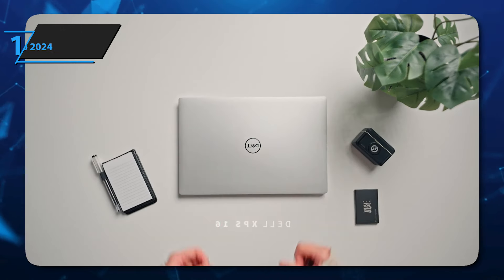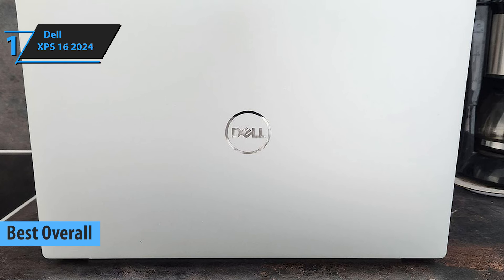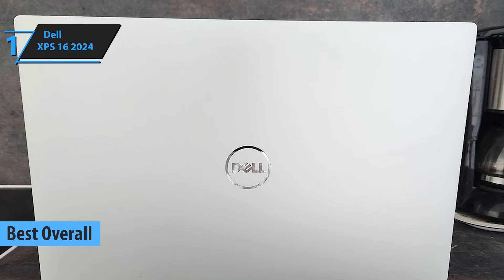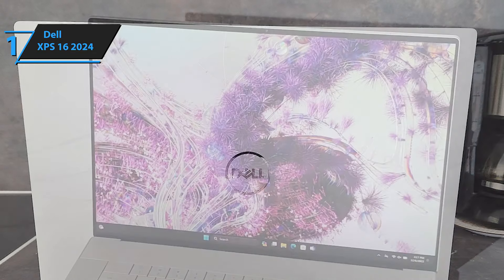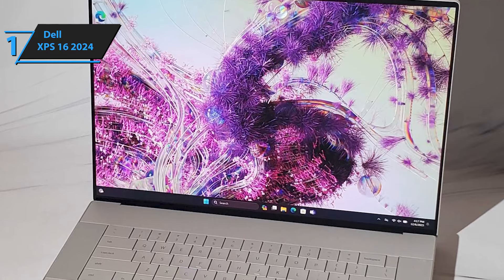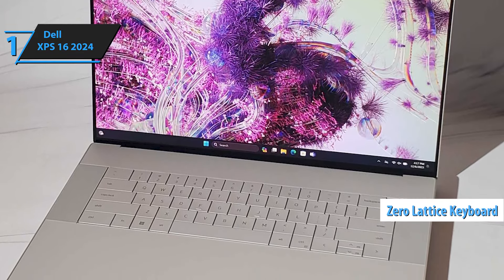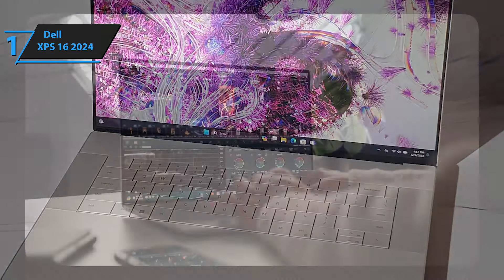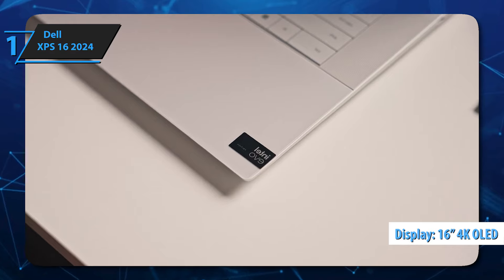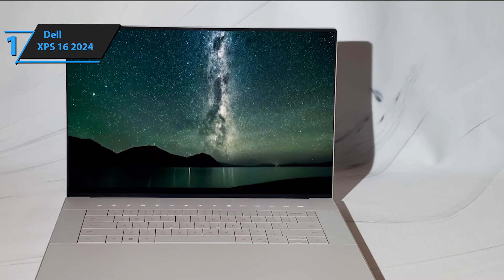And finally, we present the Dell XPS 16 2024, the best overall Dell laptop in 2025 and the clear winner for today. The Dell XPS 16 is probably the most well-rounded laptop you can buy right now. In terms of design, this model has a zero-lattice keyboard and a seamless glass touchpad, making for a sleek-looking device. The display is also gorgeous, with a 16-inch 4K OLED touchscreen surrounded by ultra-thin bezels, giving the illusion of being larger than it actually is.